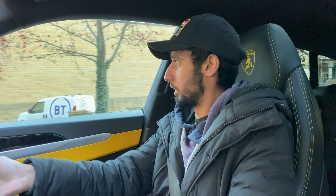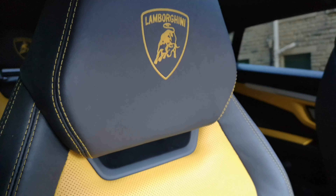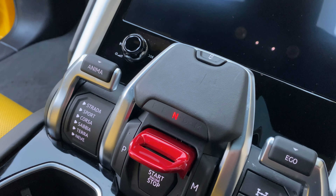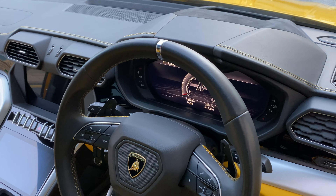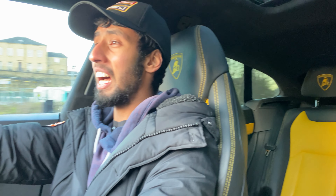If somebody told me, judging by how this year was going to go, that I was going to end the year by driving a Lamborghini, I wouldn't believe them. This is the first Lamborghini to be turbocharged, which raises the question — is it really a Lamborghini? Well, it does have the Lamborghini performance.